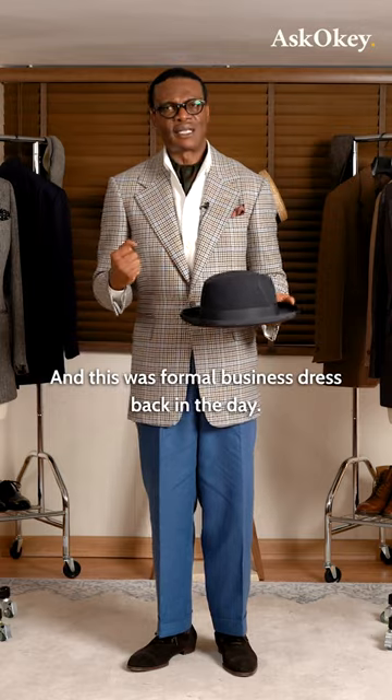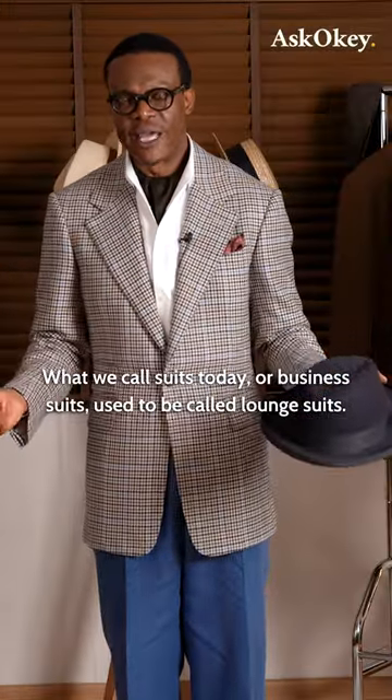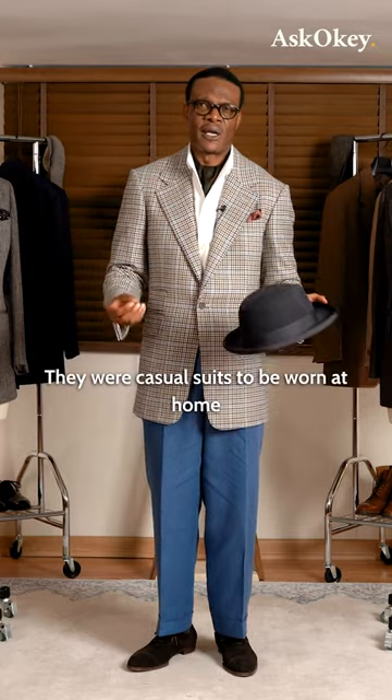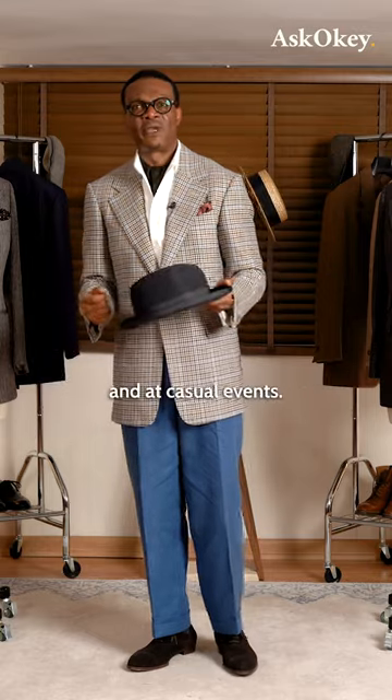This was formal business dress back in the day. What we call suits today, or business suits, used to be called lounge suits — they were casual suits to be worn at home at a casual event.